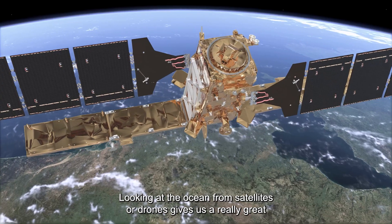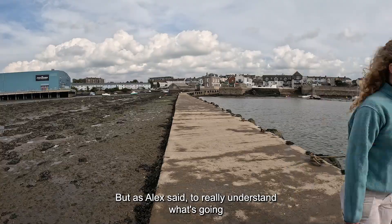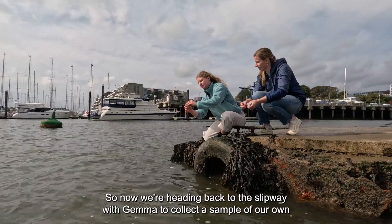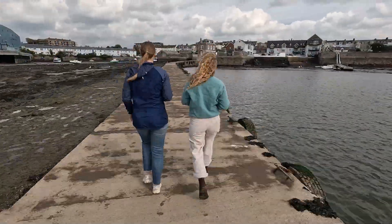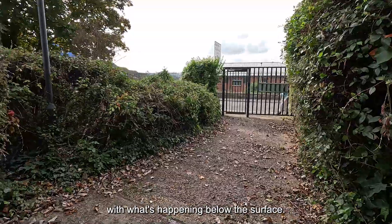Looking at the ocean from satellites or drones gives us a really great big-picture view of ocean colour, but as Alex said, to really understand what's going on we need to roll up our sleeves and collect actual samples. This ground-truthing is a really crucial step that allows us to make sure that satellite images match up exactly with what's happening below the surface.